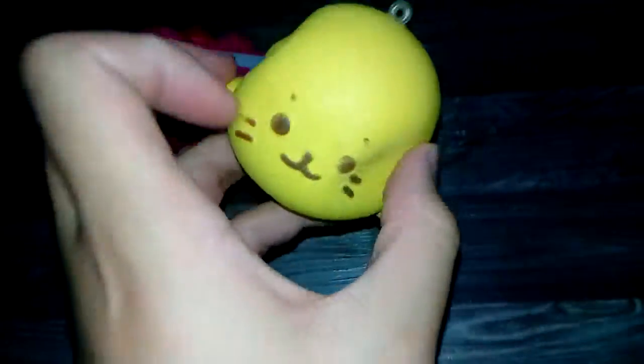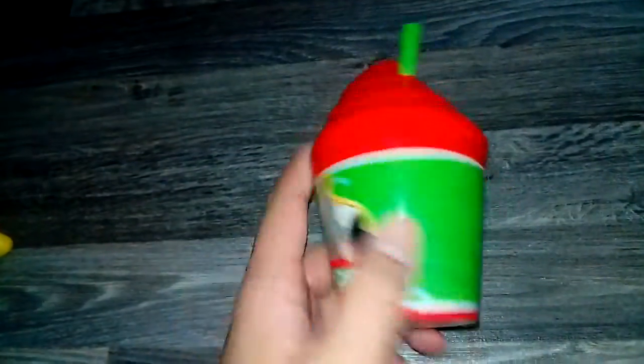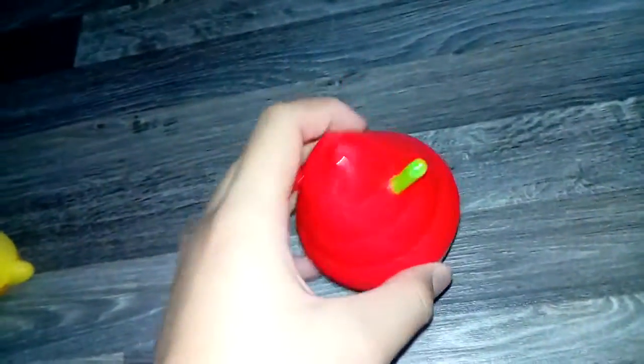The next squishy is my first Mushi Mushi ever, and this was given to me by XO Haley. This one is the very cherry one. Let's just open it — she did say it came with no ball chain, but I'm fine with that. Okay, so I've opened it!